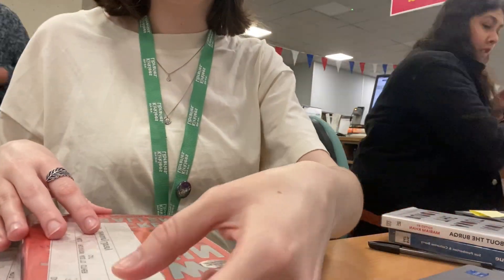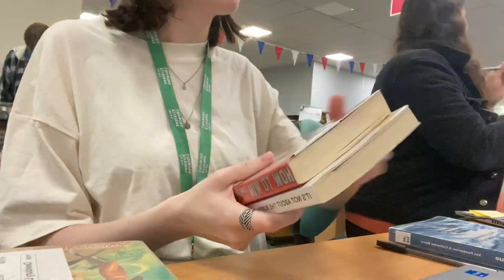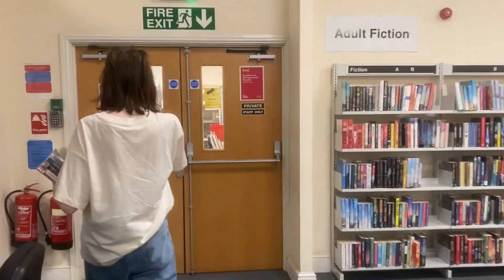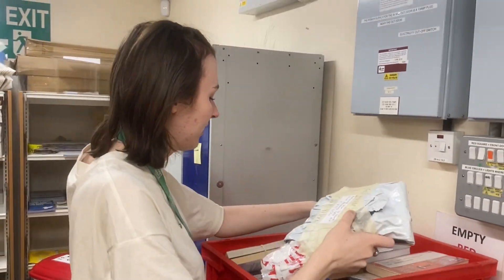Once I had finished getting the on-shelf books and labelling them, I then proceeded to take them to the back to the red boxes. They are collected twice a week so the books can be delivered to the appropriate library, and then customers can be contacted to let them know they can collect their books.